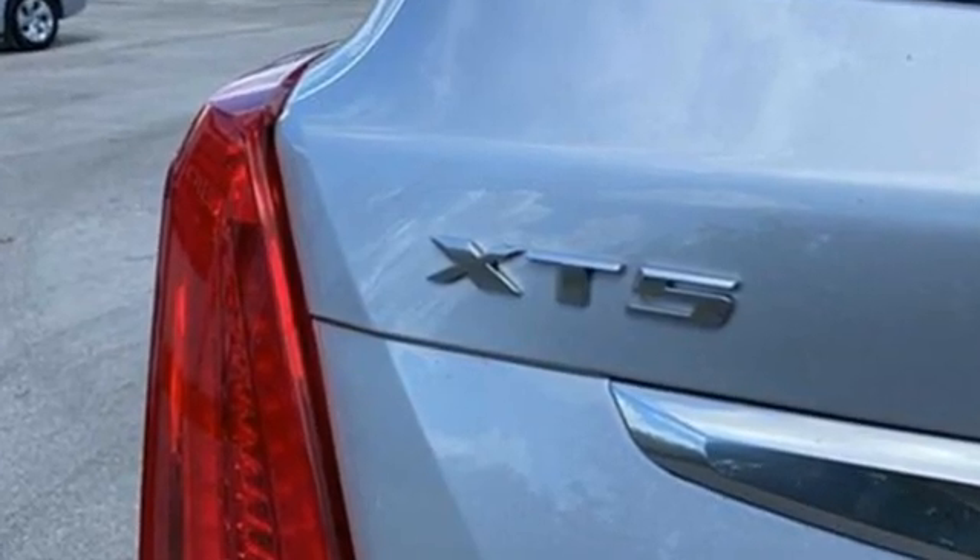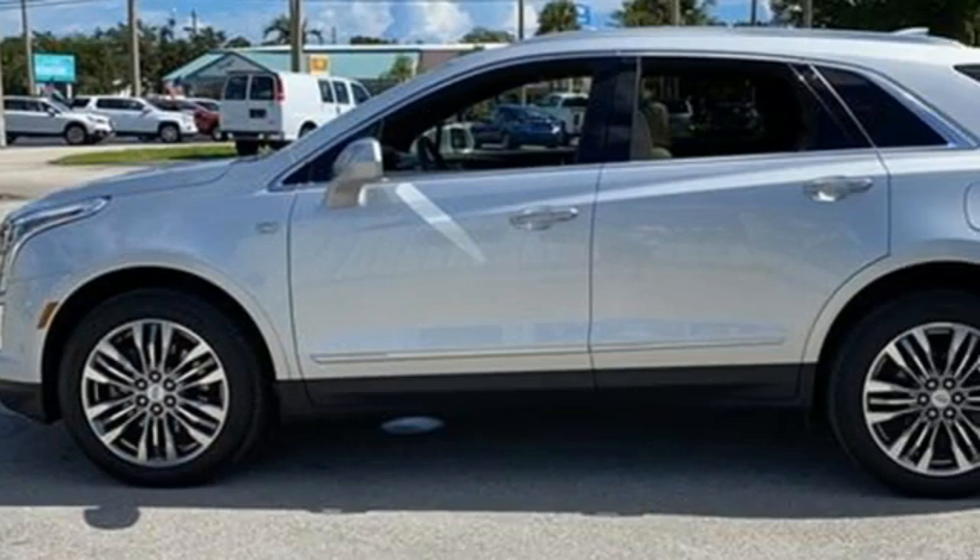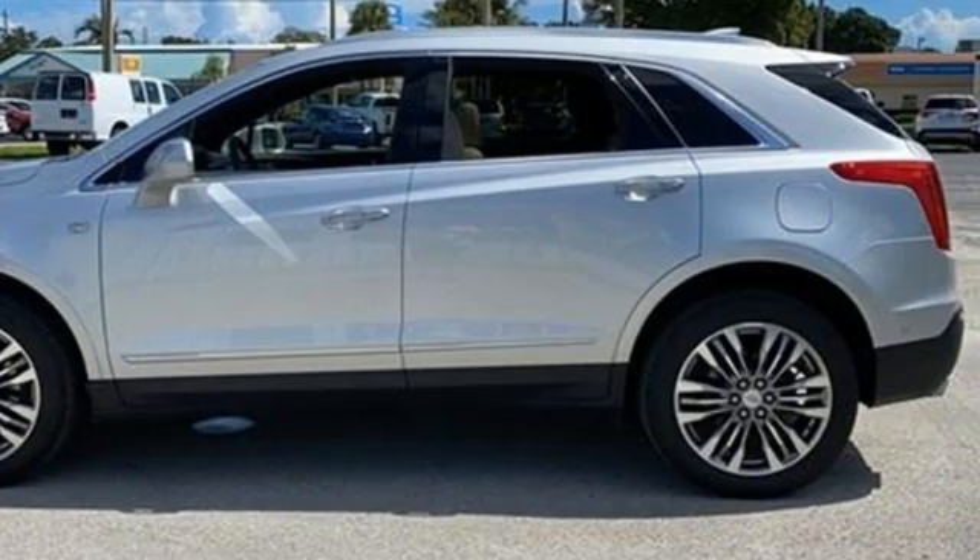For over 100 years, Cadillac has dared to drive the world forward. Experience it for yourself today.